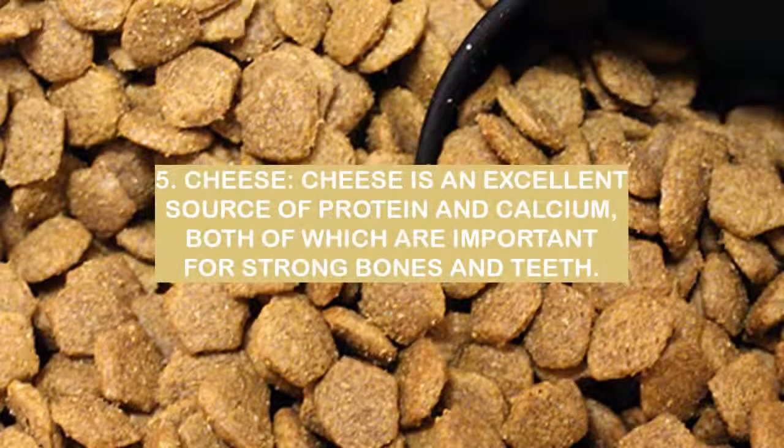Number 5: Cheese. Cheese is an excellent source of protein and calcium, both of which are important for strong bones and teeth.